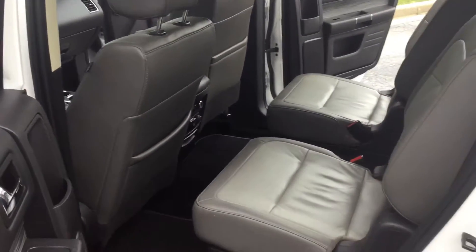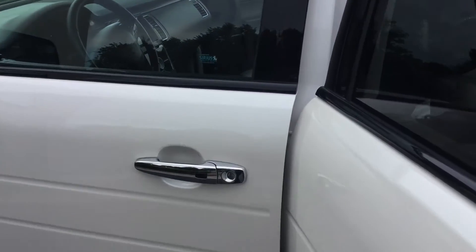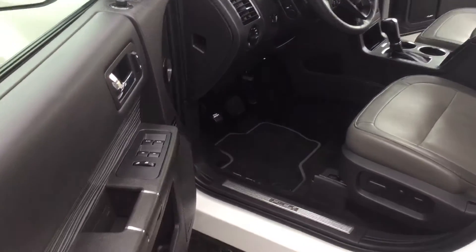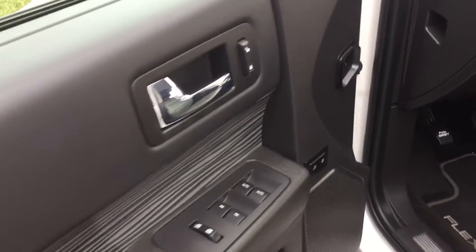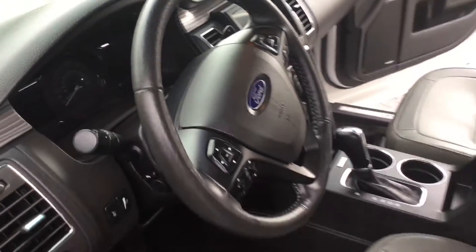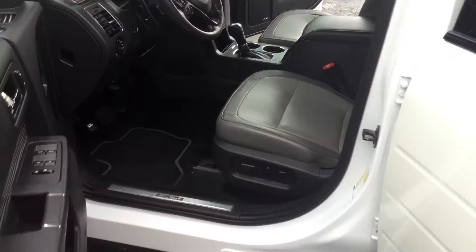You know, not selling Fords on a daily basis — selling Nissans here at the dealership — it's really cool to see vehicles that you don't sell and see what they have to offer, and this thing here has everything to offer. You've got the power seats, memory seats, remote start, adjustable pedals — I mean it's got everything. Very nice, well-maintained vehicle.